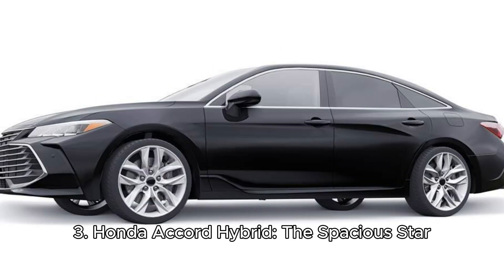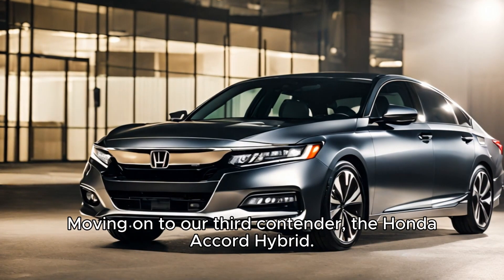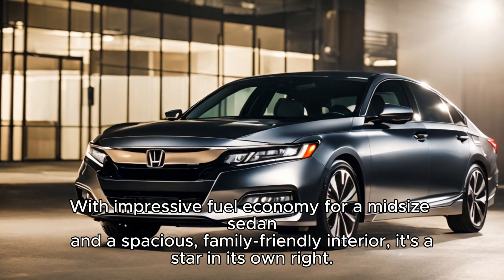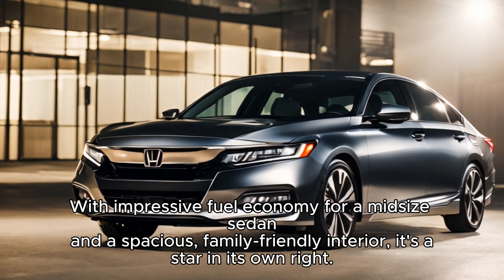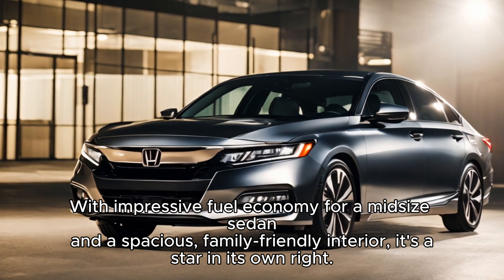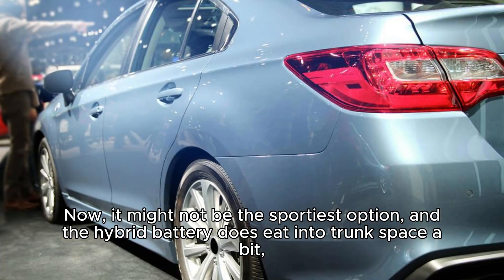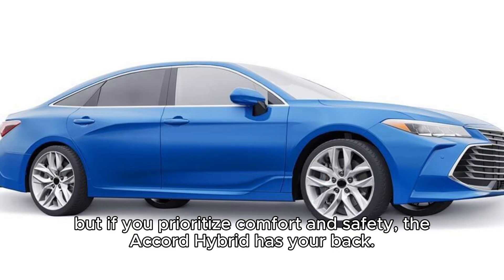Three, Honda Accord Hybrid — the spacious star. Moving on to our third contender, the Honda Accord Hybrid. With impressive fuel economy for a midsize sedan and a spacious, family-friendly interior, it's a star in its own right. Now, it might not be the sportiest option, and the hybrid battery does eat into trunk space a bit. But if you prioritize comfort and safety, the Accord Hybrid has your back.